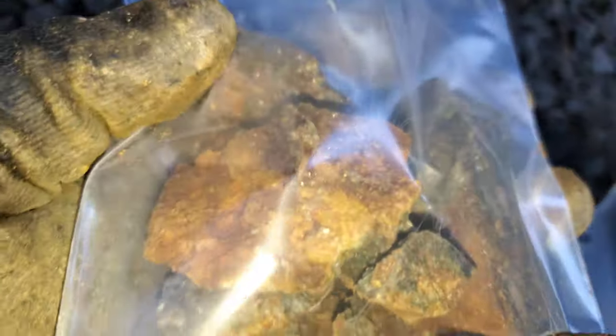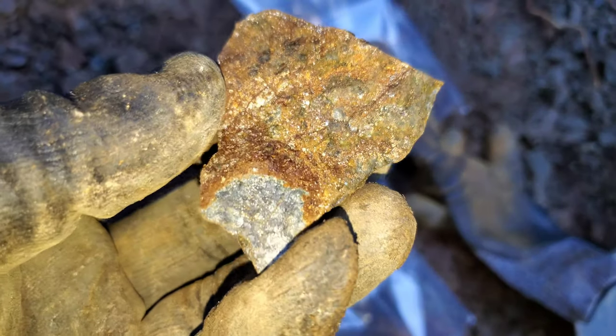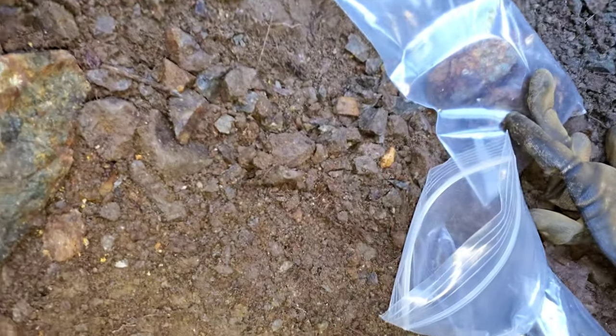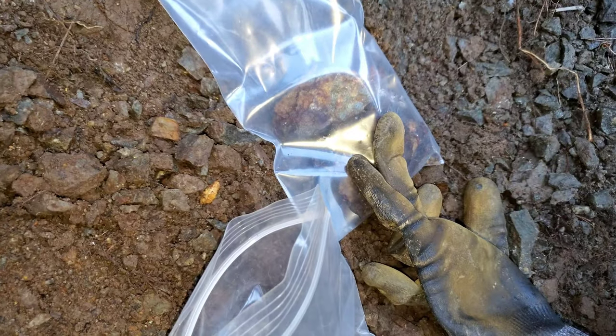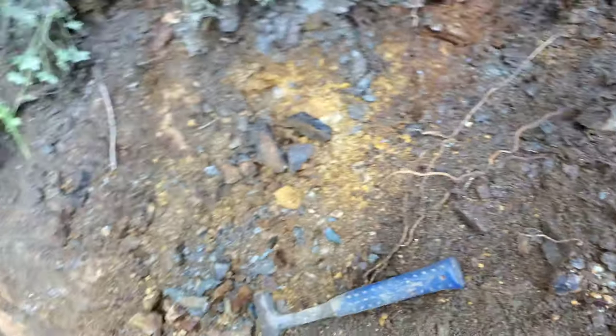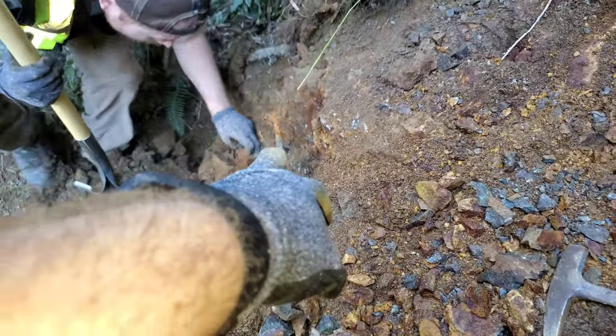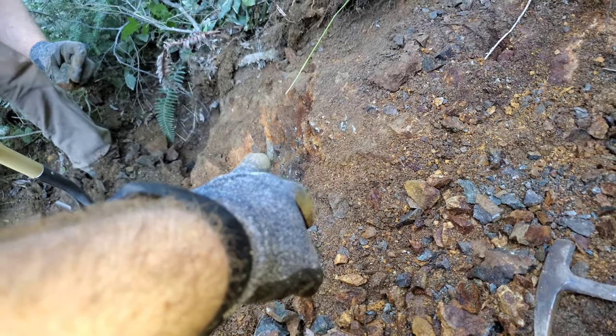We've got some pretty nice looking samples — here's another nice one. Up here we pulled this out of the gossan area. Right here you have disseminated pyrite and a bit of sphalerite, which is a zinc sulfide. We're going to expose this a bunch more and pull more samples off. You can see disseminated pyrite on the wall right there.